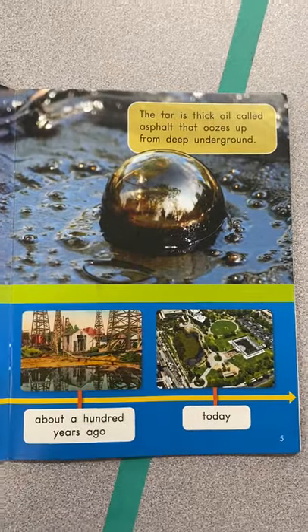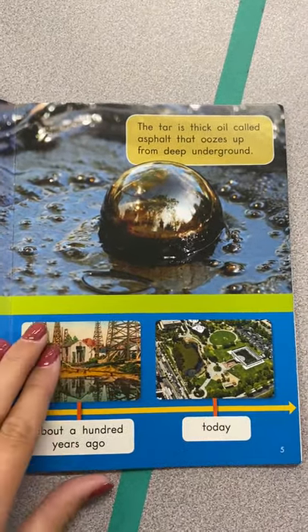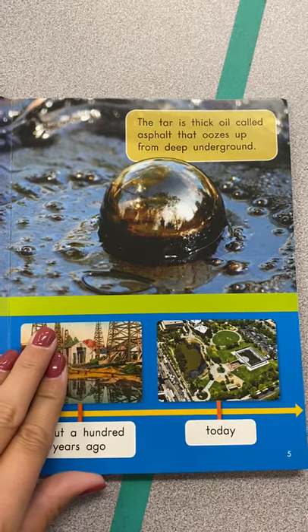Here's bubbly tar. The tar is thick oil called asphalt that oozes up from deep underground.